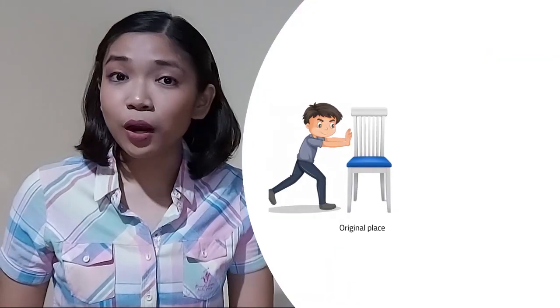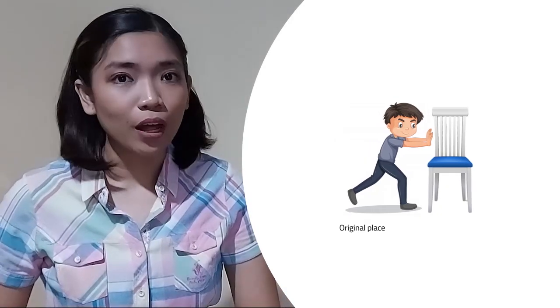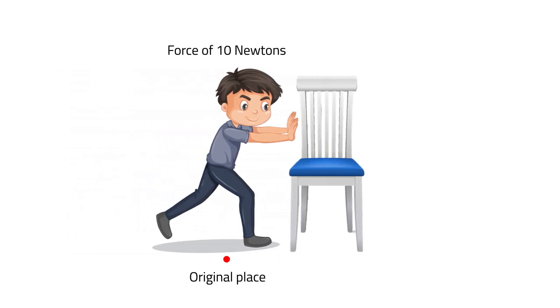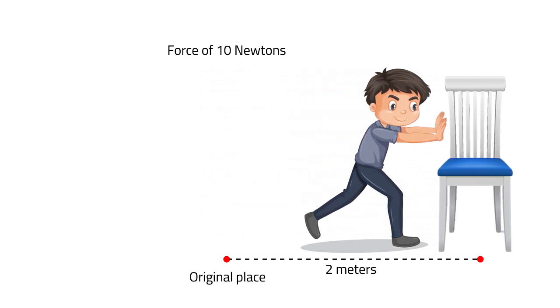Oops! Formula! Don't get intimidated yet — let me give you an example. When you are pushing a chair, you are exerting force through pushing. While pushing it, the position of the chair changes from its original placement, and that is called displacement. So, let's try solving a work word problem — no worries, I will guide you through. You are pushing a chair with a force of 10 Newtons and you were able to move it 2 meters away from its original position. How much work have you done in this scenario?